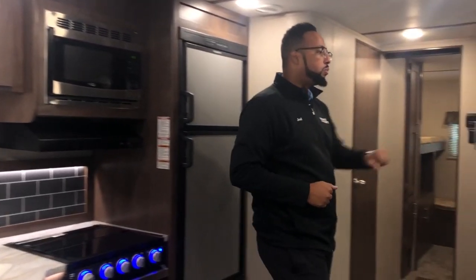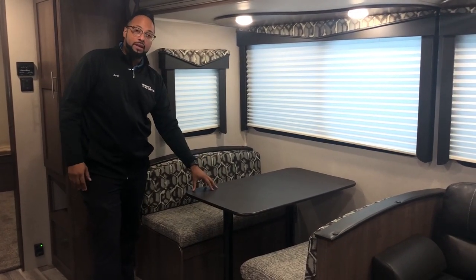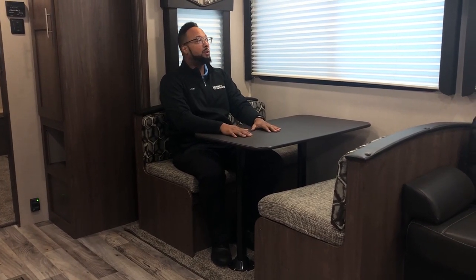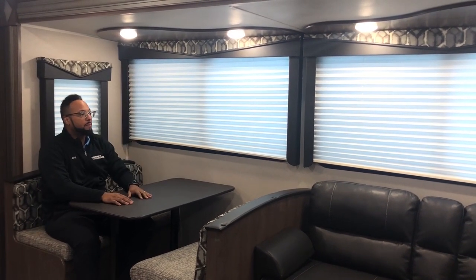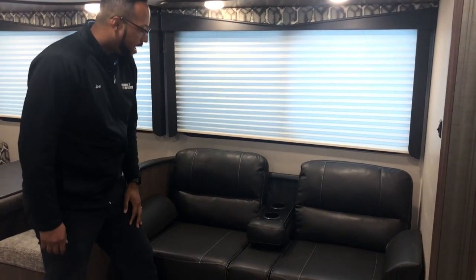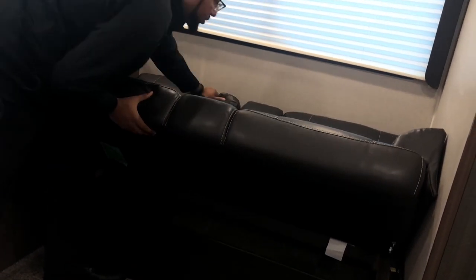Let's look at the big slide here. On the opposite side of your kitchen area is this ginormous slide with a booth dinette and your sofa. This does drop down to be a bed for extra guests, and it's a comfortable area to sit down with friends and family, play games, eat your meals. There's nice decorative lighting up top, pleated shades, and gorgeous hard valances throughout. The jackknife sofa has an armrest that flips down and doubles as a sleeping area. Down below you have storage for extra blankets or linens.